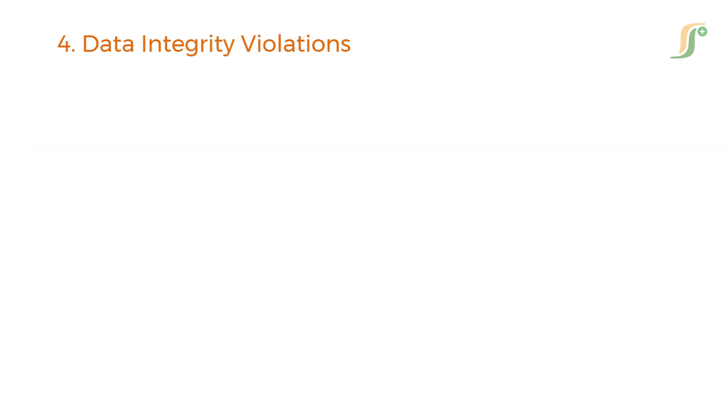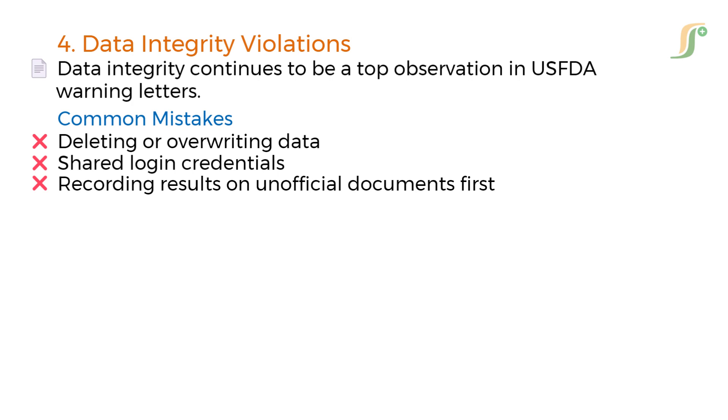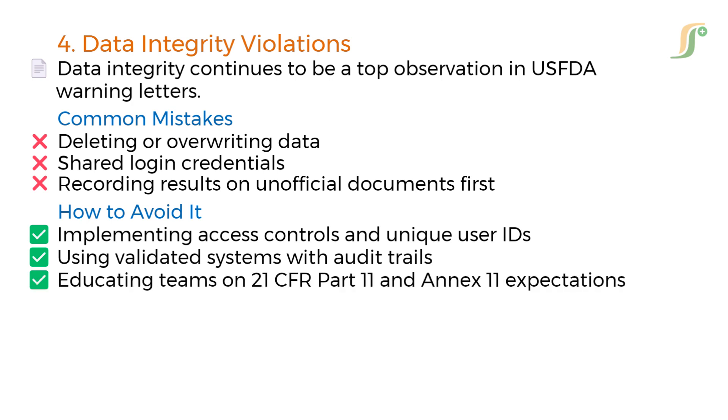The fourth mistake is data integrity violations, which continue to be a top observation in US FDA warning letters. Violations include deleting or overwriting data, shared login credentials, and recording results on unofficial documents first. Avoid this by implementing access controls and unique user IDs, using validated systems with audit trails, educating teams on 21 CFR Part 11 and Annex 11 expectations, and conducting frequent data integrity risk assessments.